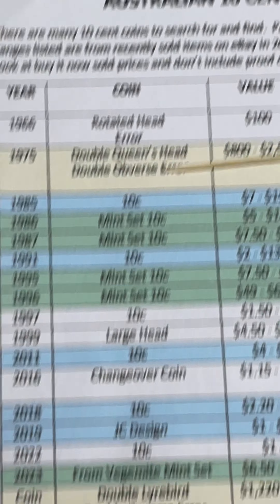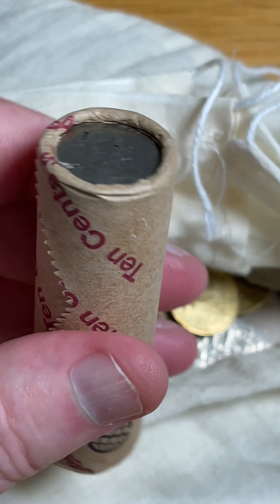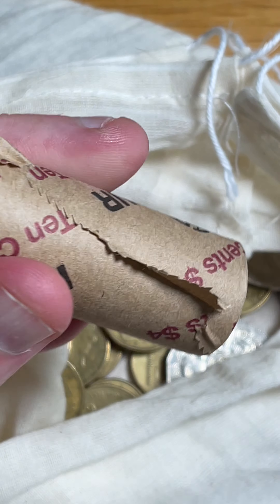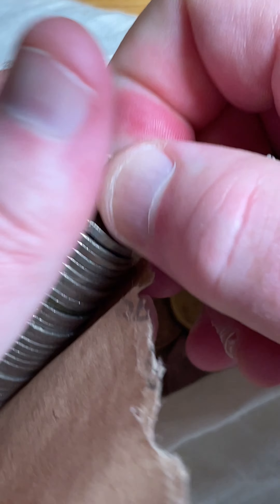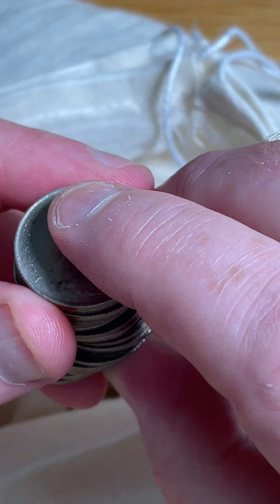On the coin value list right here, let's put that to the side so we can keep an eye on it while we're searching this roll of 10-cent coins. Will we find something from the list? I think we will, but you never know unless you have a go. Let's find out.